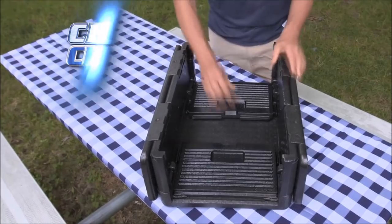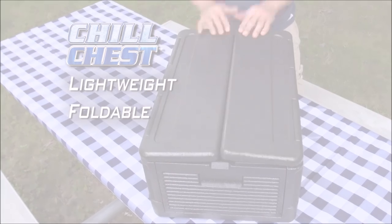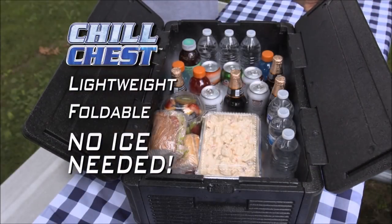Well now there's a better way. Introducing the Revolutionary Chill Chest, the lightweight foldable cooler that keeps everything ice cold for up to 10 hours without any ice at all.